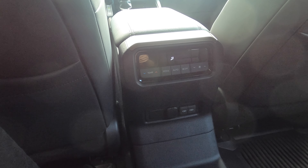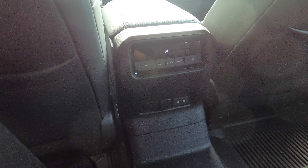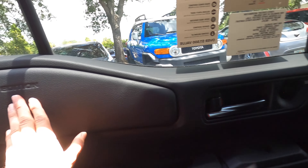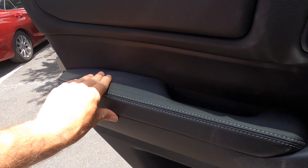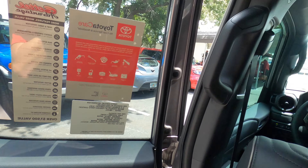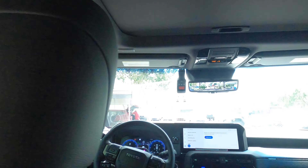The rear seats are standard but can recline since there's no third-row option. Behind both seats there's storage, third-zone climate control, USB and 12-volt ports — though no option for heated rear seats. There are armrests with cup holders, and the door panels mirror the front's design with First Edition badging. Soft touch material where needed, with a slightly smaller storage pocket.